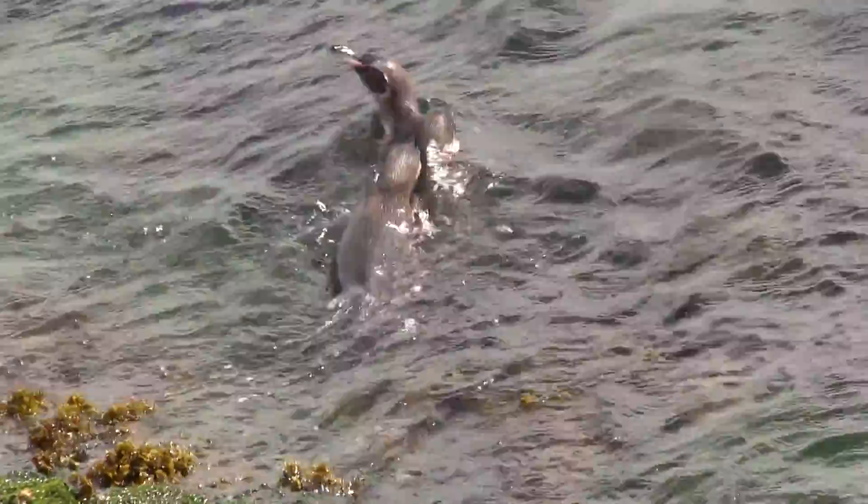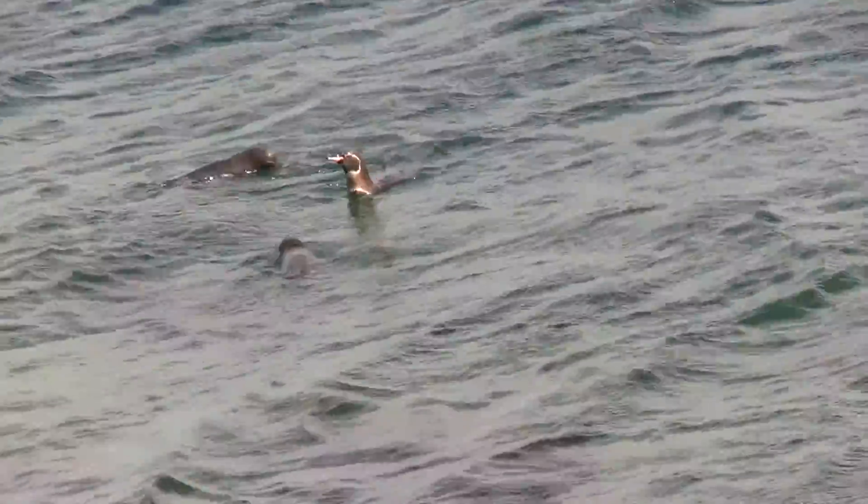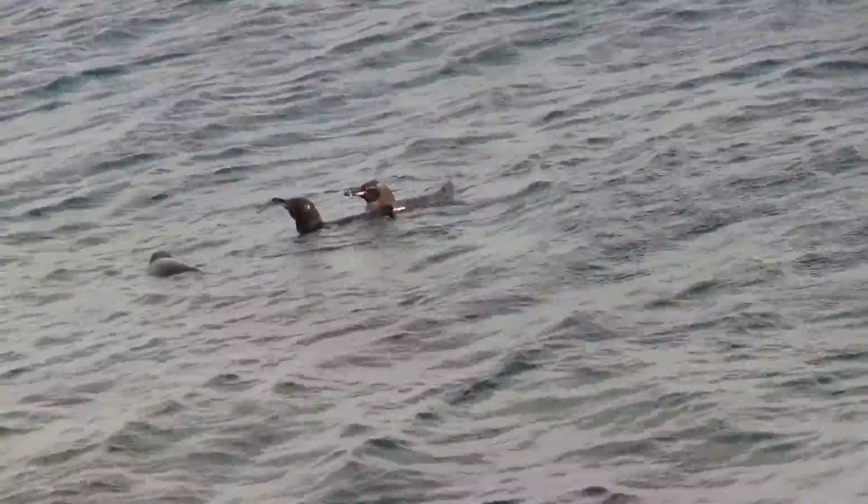Most penguins molt once a year, usually in the fall. But the Galapagos penguin is different — it molts twice a year.